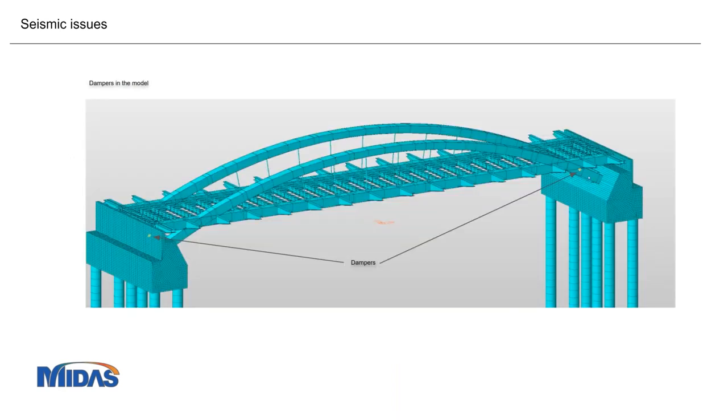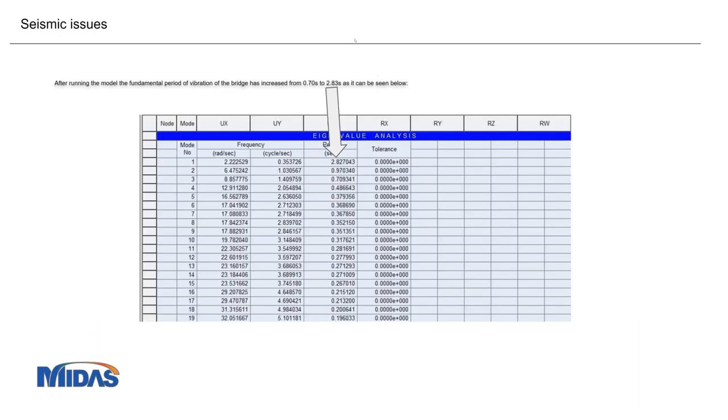You can see here how the dampers were placed in the middle of the bridge — one on each side. This was the only change made to alter the seismic behavior of the bridge. Running the analysis again, the fundamental period increased significantly from 0.7 seconds — with a corner period still at 0.7 — but now the fundamental period of the bridge is 2.22 seconds. This is much better than previously.